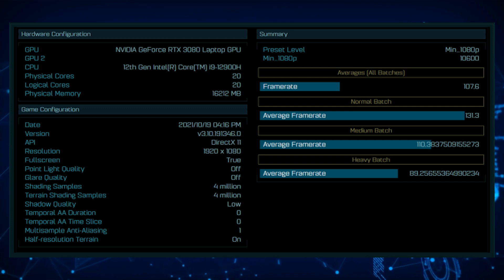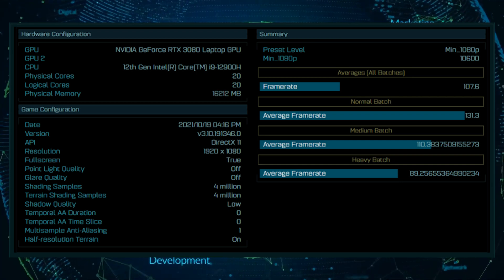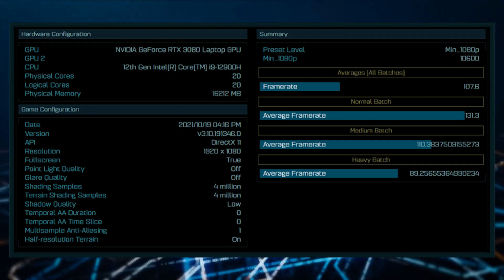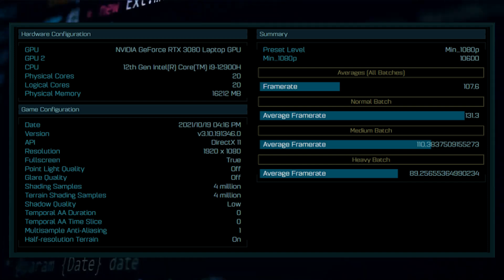The 14-core configuration is the highest that we are going to get on the Alder Lake P platform. Other specifications include 16 GB of memory and an NVIDIA GeForce RTX 3080 laptop GPU. No core clocks, cache, or memory specs were listed by this benchmark.